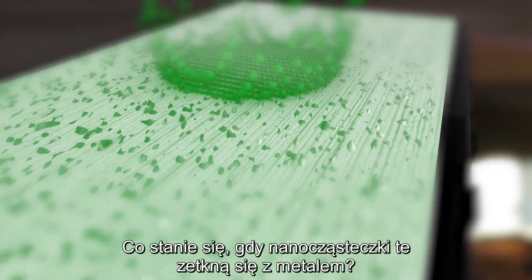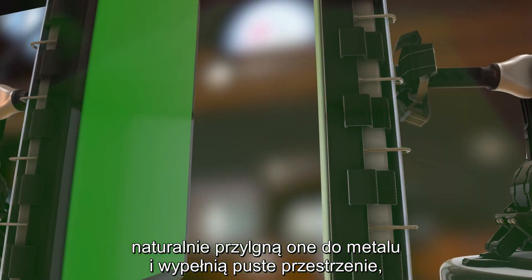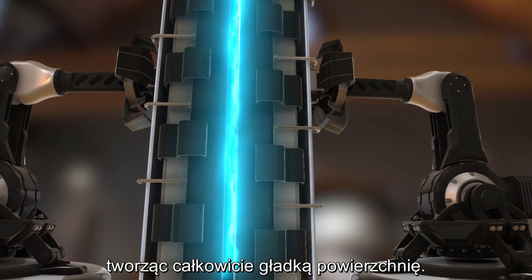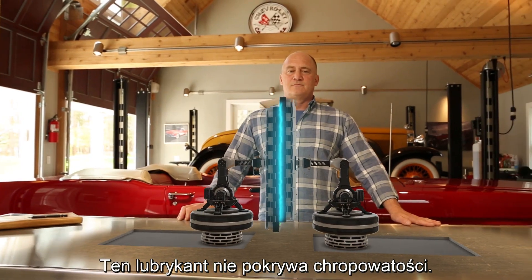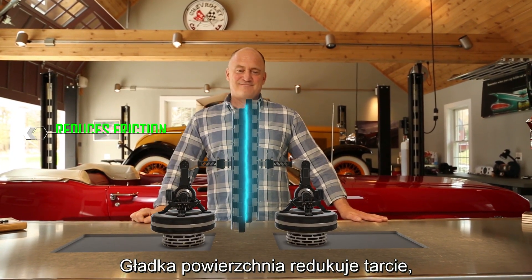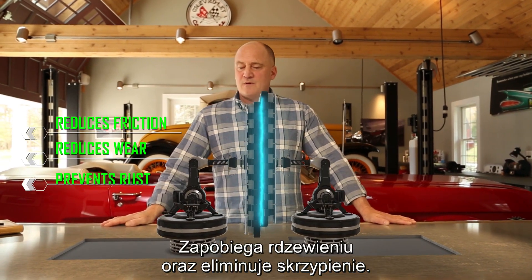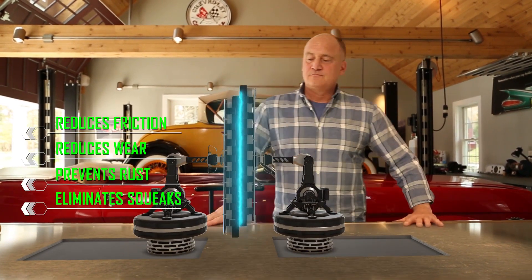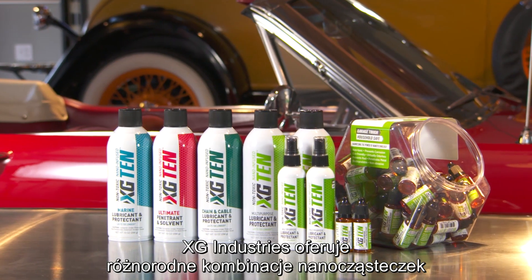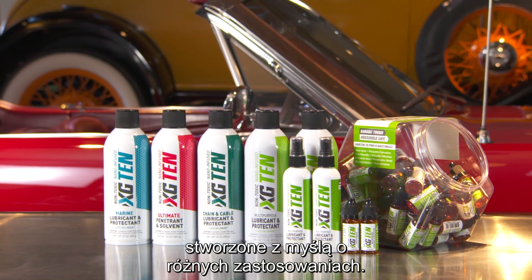So what happens when we introduce nanoparticles to metal? In the right solution, they naturally adhere to metal and fill the void, creating a completely smooth surface. This lubricant doesn't just cover up the asperities — it smooths them out. A smooth surface reduces friction, which in turn reduces wear. It will prevent rust, it will eliminate squeaks. And when it comes to lubricants, that's the ultimate goal. XG Industries now has a variety of nanoparticle combinations tailor-made for different solutions.